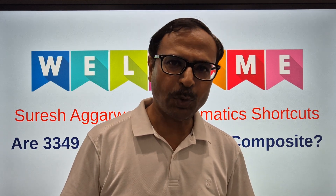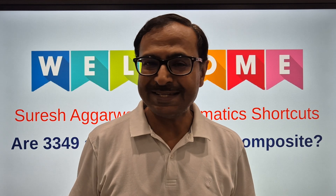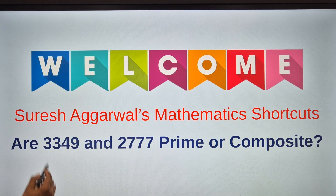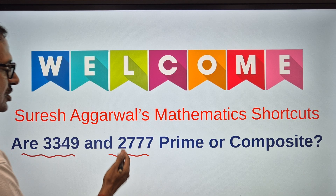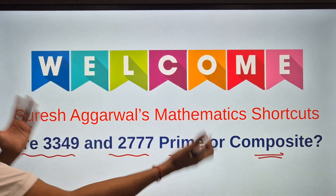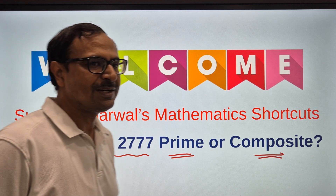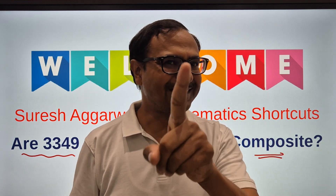In this video I am going to take up another very important concept: how to identify that a four digit number is prime or composite. Look at the title of the video — are 3349 and 2777 prime or composite? Anybody will struggle with this concept, so I am going to try to simplify it for you.